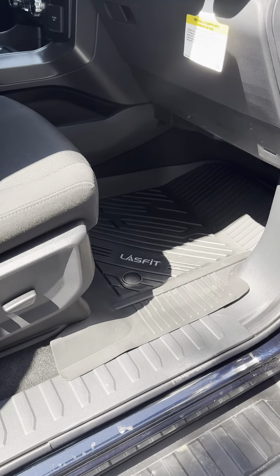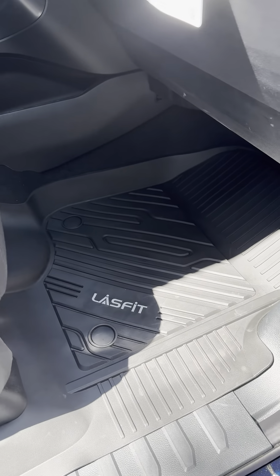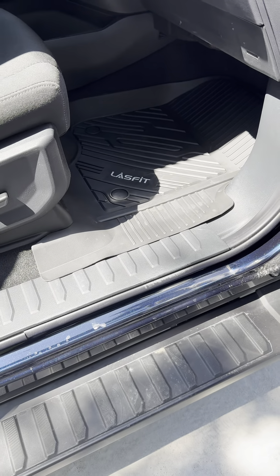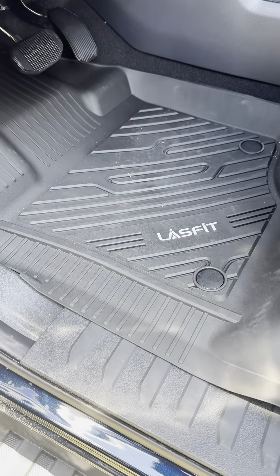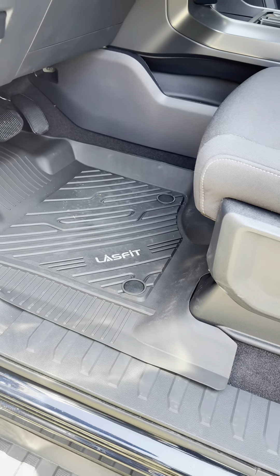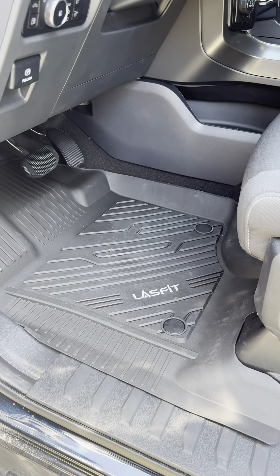These floor mats I really do like as they are super easy to clean. They go up the side and over that front lip to ensure that dirt does not get underneath. Another thing about these floor mats is you cannot just pull them up as they are clipped down to your carpet, so they will not move and slide around — they're actually clipped in place and cannot move.